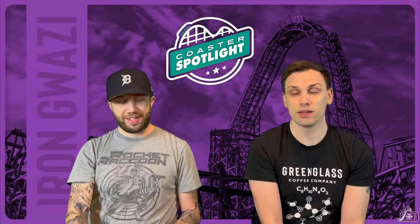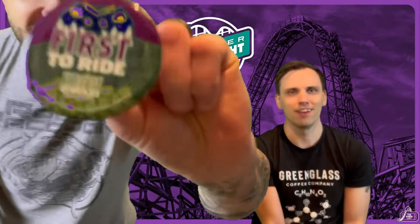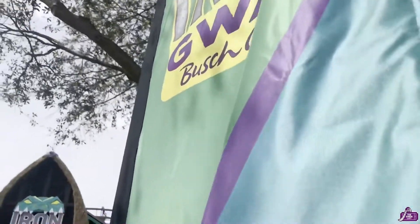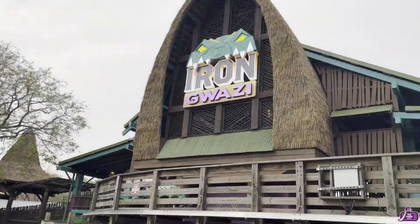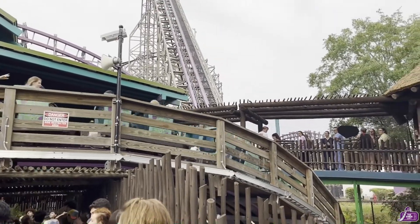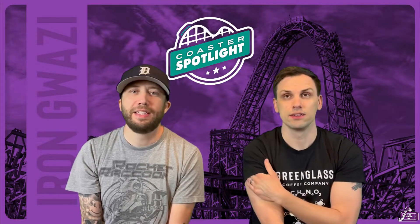We got to ride this — we were there opening day, open to the public. They did pass holder previews leading up to it, so it was nicely juiced up by the time we got there. It was really cool to finally be able to ride it after watching it being built, tested, and all that for two years. It was weird seeing it in person after only seeing it in photos for so long.